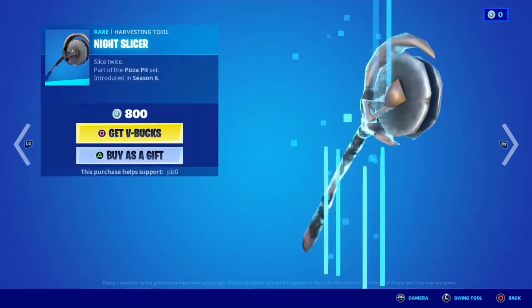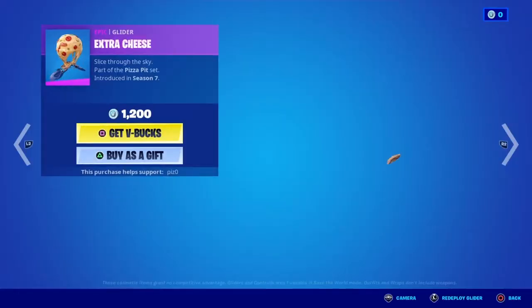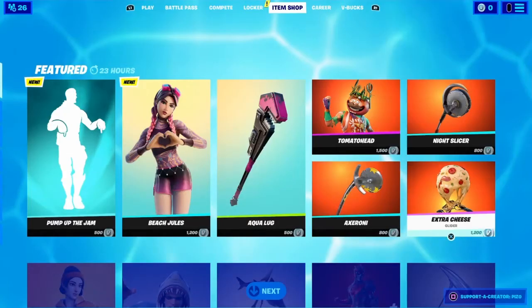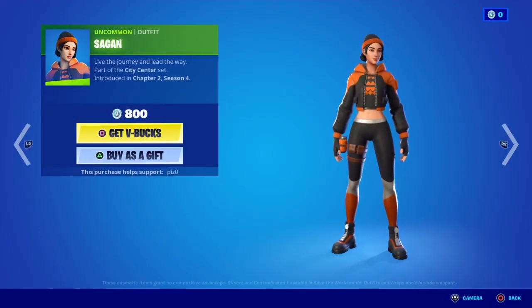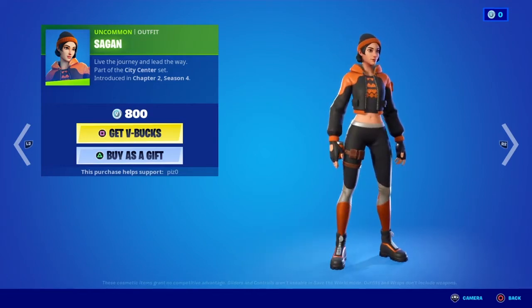I've never seen this harvesting tool. Every time I play Fortnite, I've never seen these get used, so I don't know if people buy them. The Extra Cheese lighter. Sagan — I think I might get this because it has black and orange. I love black and orange.